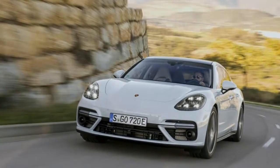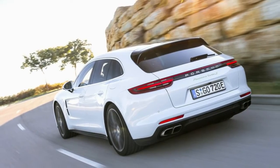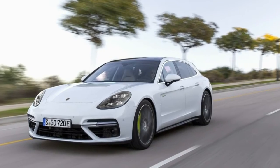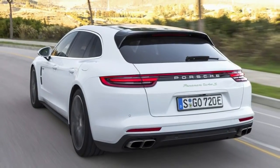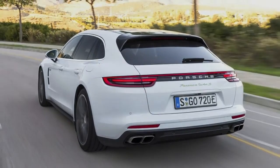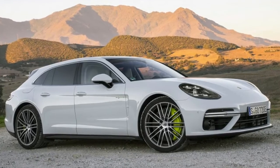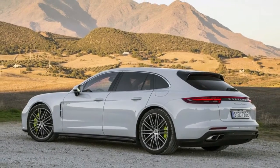Well, here comes the onslaught. In 2018, Porsche will introduce six plug-in hybrid variants of the all-new Panamera, and a plug-in hybrid variant of the all-new 2019 Cayenne is coming. Sitting atop this lineup is the $188,400 Panamera Turbo SE Hybrid Sport Turismo, which will hit dealers this spring.